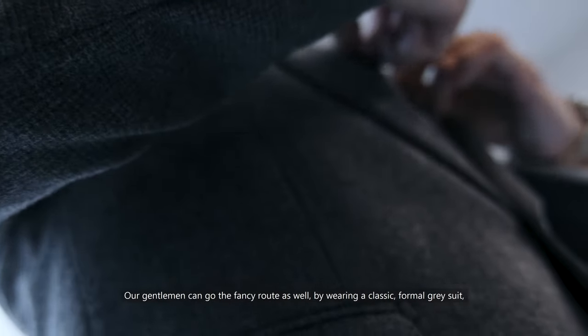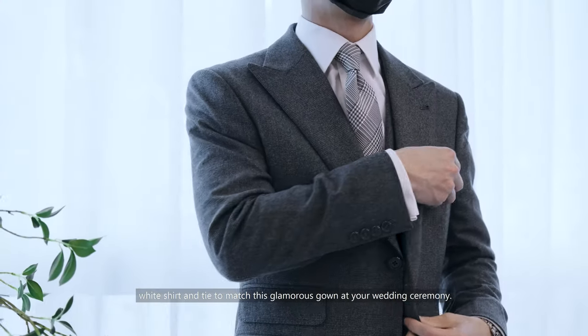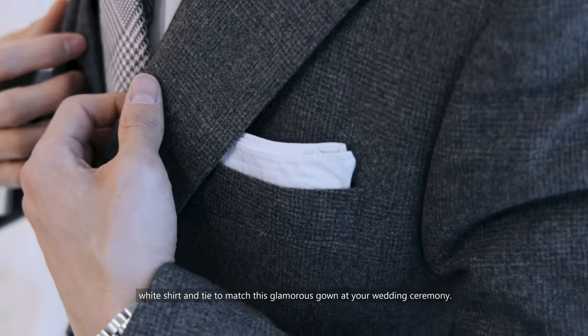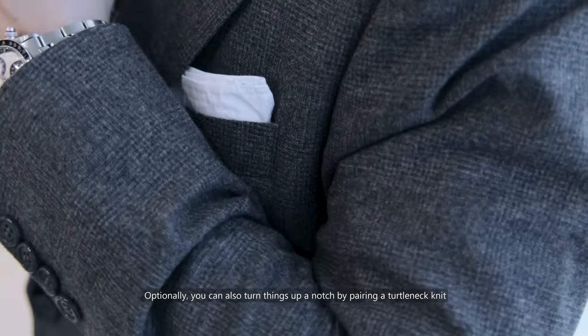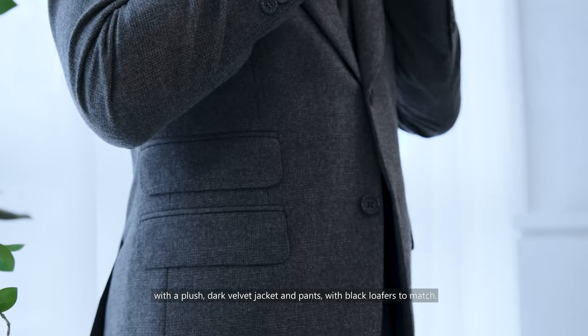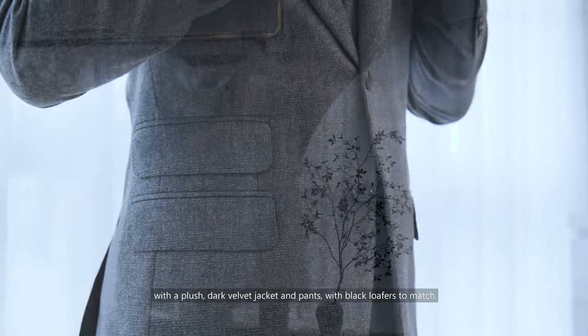Our gentlemen can go the fancy route as well by wearing a classic formal grey suit, white shirt and a tie to match this glamorous gown at your wedding ceremony. Optionally, you can also turn things up a notch by pairing a turtleneck knit with a plush dark velvet jacket and pants with black loafers to match.